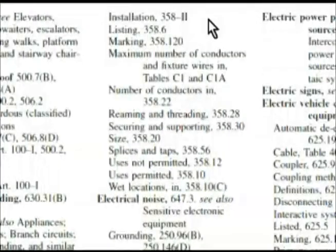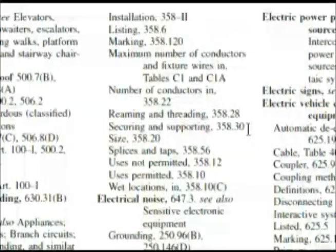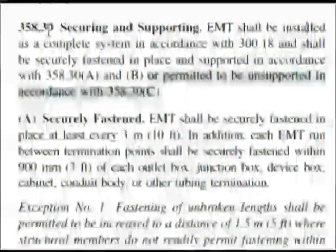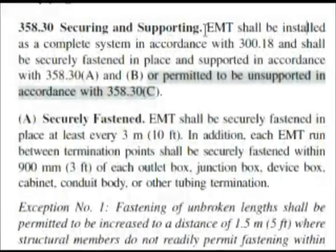Here we are at the top of the next column, and we have Installation, 358 Roman numeral 2. But continuing down, here we have Securing and Supporting, 358.30. So I want to go there. Here we are at 358.30, talking about EMT, and it says Securing and Supporting.